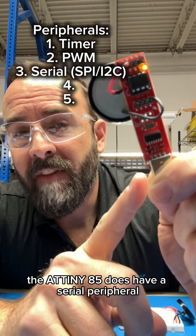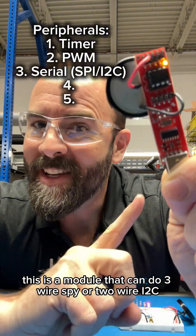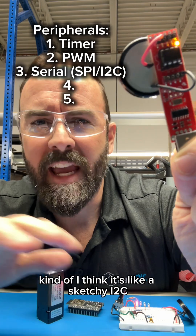The ATtiny85 does have a serial peripheral. This is a module that can do three-wire SPI or two-wire I2C — kind of a sketchy I2C, but it's there.